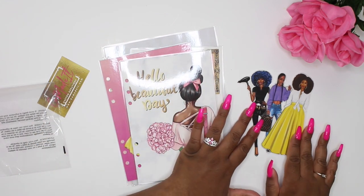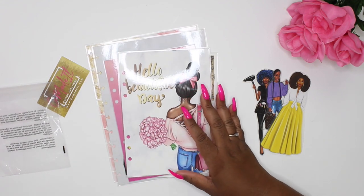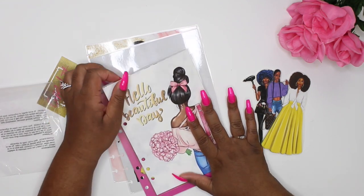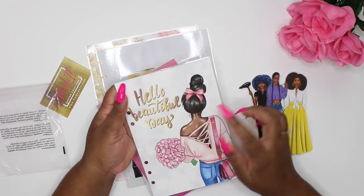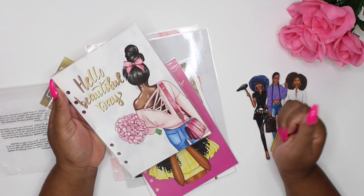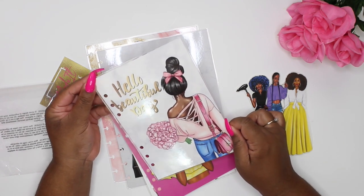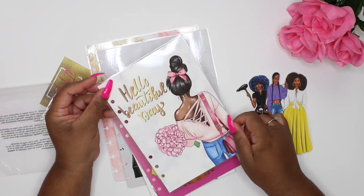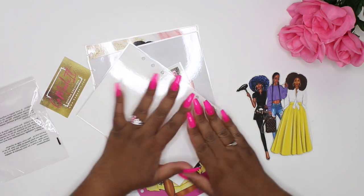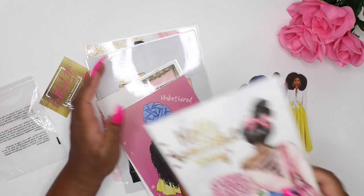Next up we have some dashboards. She asked me what planners I was using and I told her I was getting ready to incorporate an A5 into my collection. Once I get it all set up I'll bring it to you guys. These three A5 dashboards — first up, look at this one: 'Hello Beautiful Day'! With her bun popping, purse popping, little flowers, off-the-shoulder action. This divider is just too freaking cute and so well made. They are not double-sided but you can probably get her to do that, or just pop some scrap paper on the back. It's already laminated.